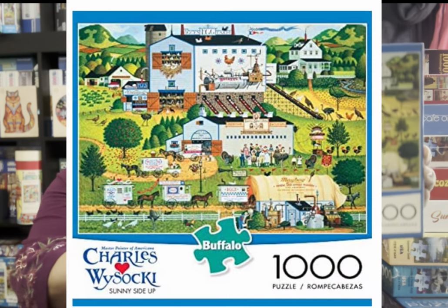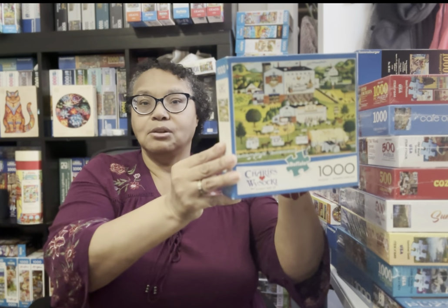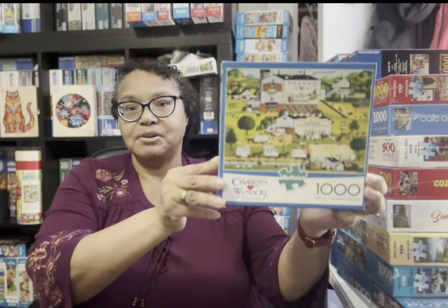This is called Sunny Side Up — a Charles Wysocki 1000-piece jigsaw puzzle. I love Charles Wysocki, I really do. I have probably 20 or so of his puzzles, whether in the Americana style like this or the Cats of Wysocki. This puzzle came up on a Facebook jigsaw puzzle buy, sell, trade group, and I keep my eyes on that group — every now and again I can grab a Wysocki. It's called Sunny Side Up and I'm thrilled that I got this puzzle.